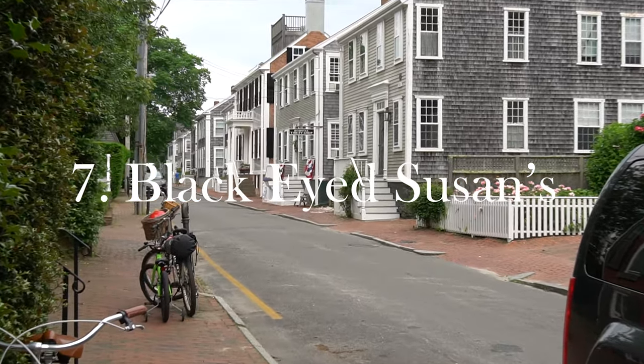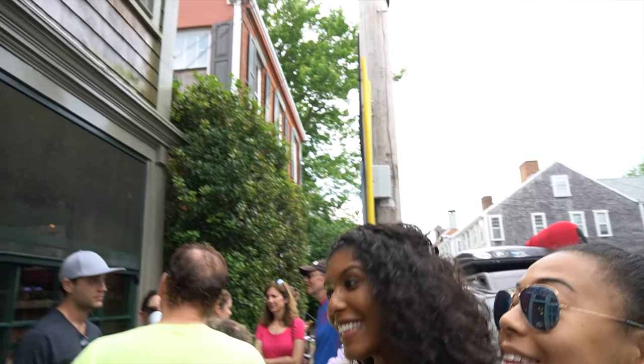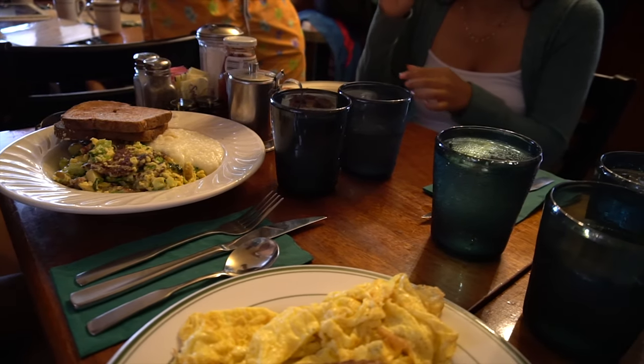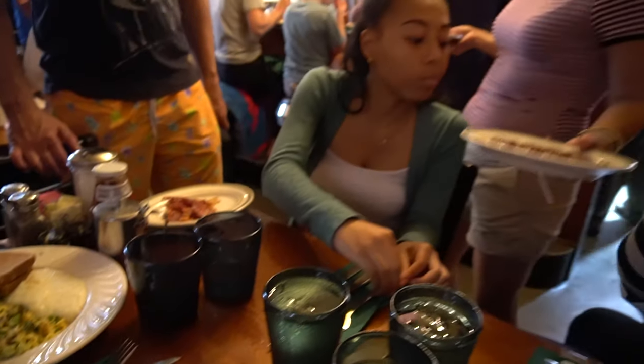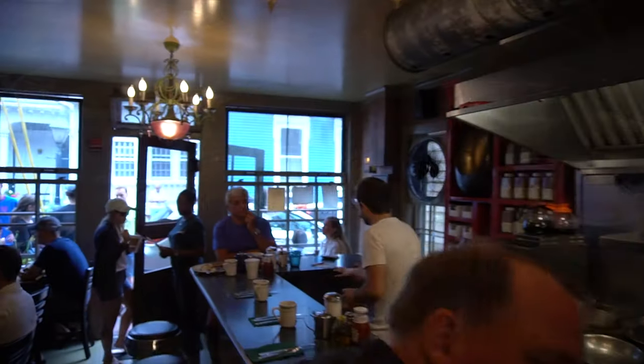Last but not least on our journey is place seven: Black Eyed Susans. They're known for a great breakfast, but make sure you're ready to wait because it's so good that everyone wants to eat. We wanted the best breakfast and we found some great grub to get us started on our day. It's just good old-fashioned cooking off the main street in the heart of town.